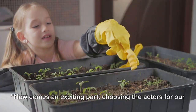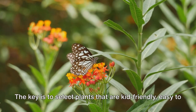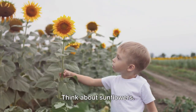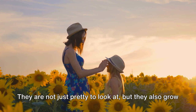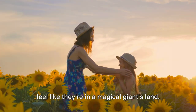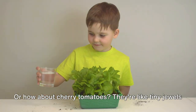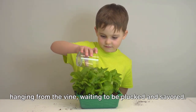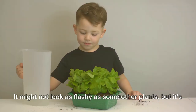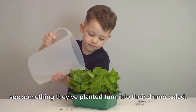Now comes an exciting part: choosing the actors for our green stage. This is where we add color, texture, and life to our garden. The key is to select plants that are kid-friendly, easy to grow, and care for. Think about sunflowers — they are not just pretty to look at, but they also grow quickly and can tower over your little ones, making them feel like they're in a magical giant's land. Or how about cherry tomatoes? They're like tiny jewels hanging from the vine, waiting to be plucked and savored. Then there's the humble lettuce. It might not look as flashy as some other plants, but it's a fast grower, and it's incredibly satisfying for kids to see something they've planted turn into their dinner salad.